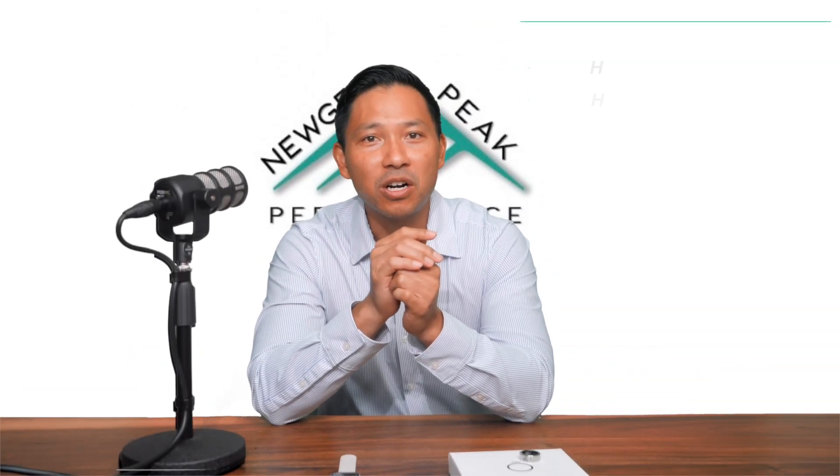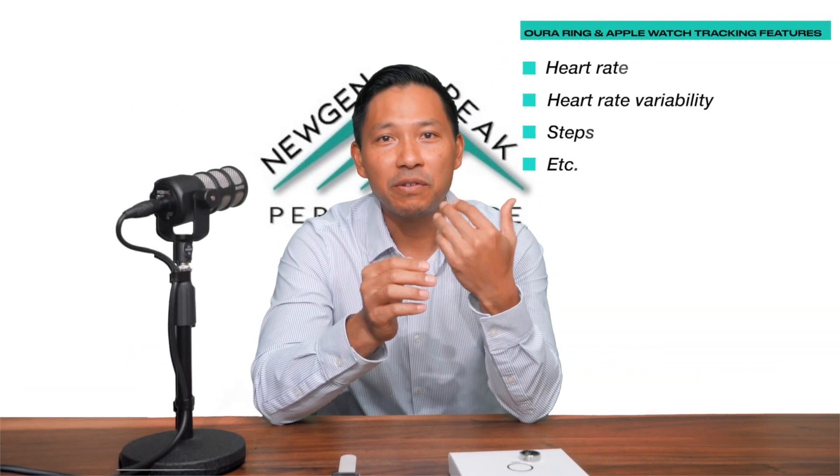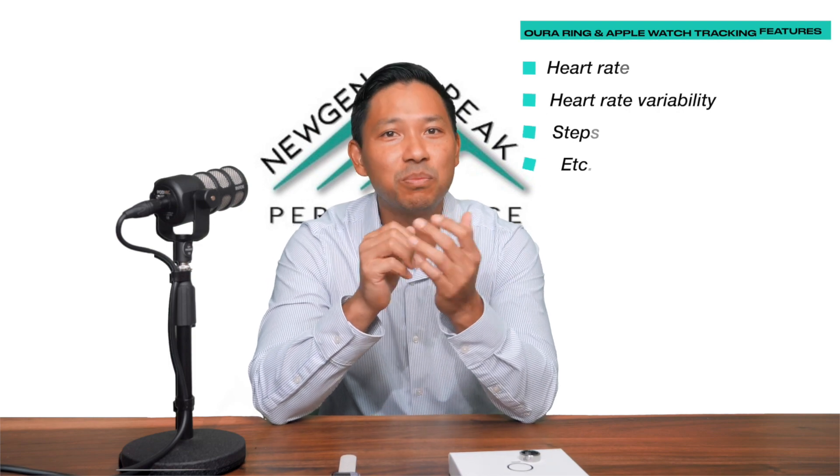Both the Oura Ring and the Apple Watch are able to track heart rate, heart rate variability, steps, calories, blood oxygen, and sleep.